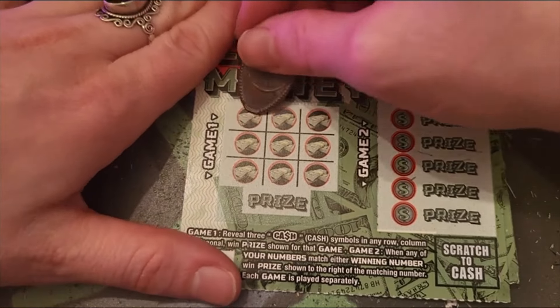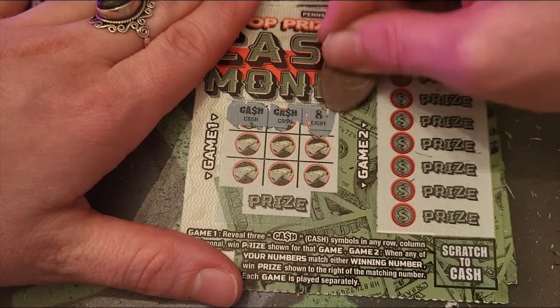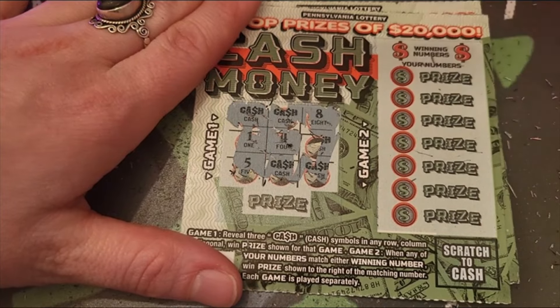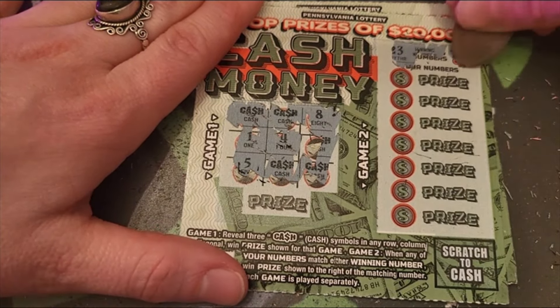Ticket 79: we got a cash there, but not there. No diagonal, no column, no luck there. Numbers 23 and 7.